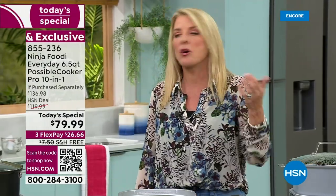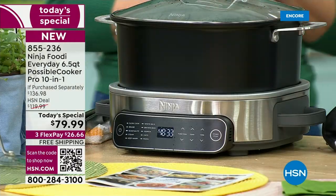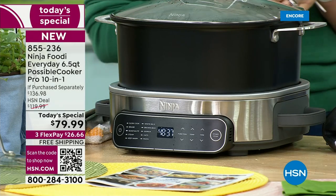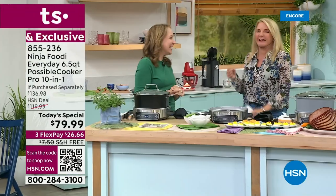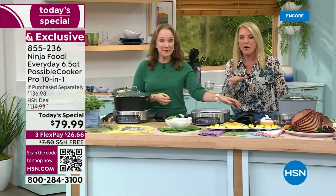Shop here at HSN. The easiest way is to go to your phone, computer, or tablet and go to our website. I love that because it's like being at the amusement park and the line's an hour long, and then magically someone takes you to the front of a special line. You feel like a VIP. That's exactly what shopping online is like.